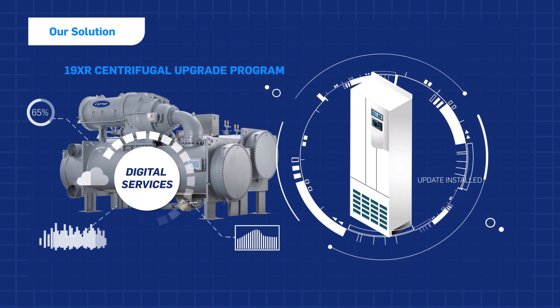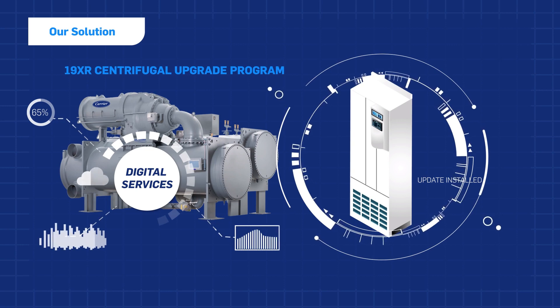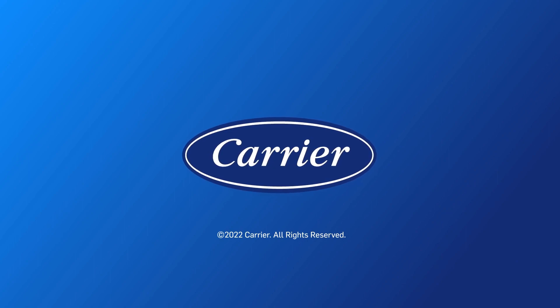To further enhance efficiency, stay connected with Carrier Digital Services, which help support your chiller plant operations. To learn more about VFDs and other upgrading solutions for your chiller plant, reach out to your local Carrier expert today.